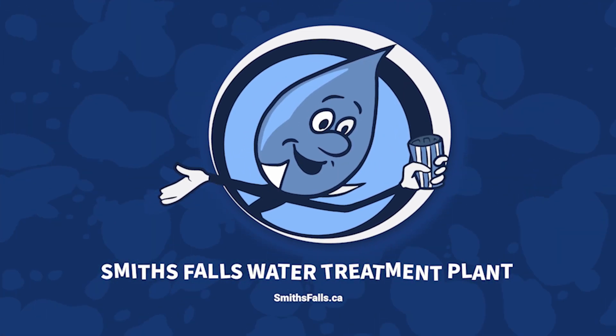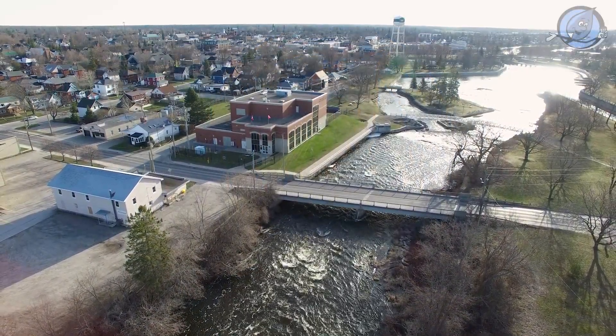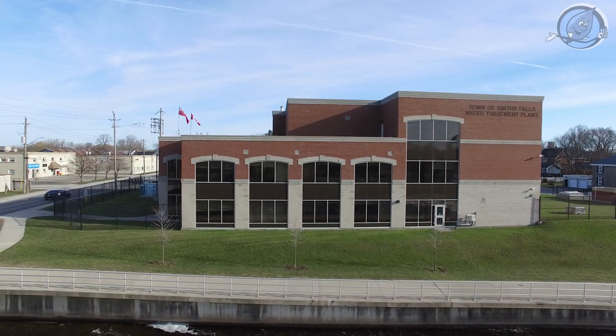Welcome to the heart of Smith's Falls Water, our treatment plant. Nestled along the banks of the Rideau River, the lifeblood of Ontario, Canada, sits our Smith's Falls Water Treatment Plant.